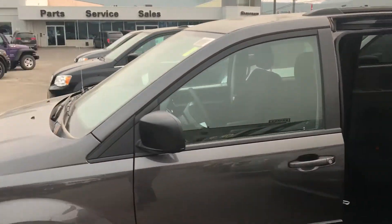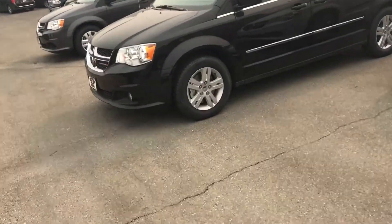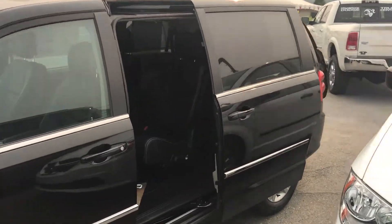I'll take you down and show you the Crew Plus. The first two are granite. The Crew Plus has the same power door options. One major difference here is the second row seats, as well as the third row seats.